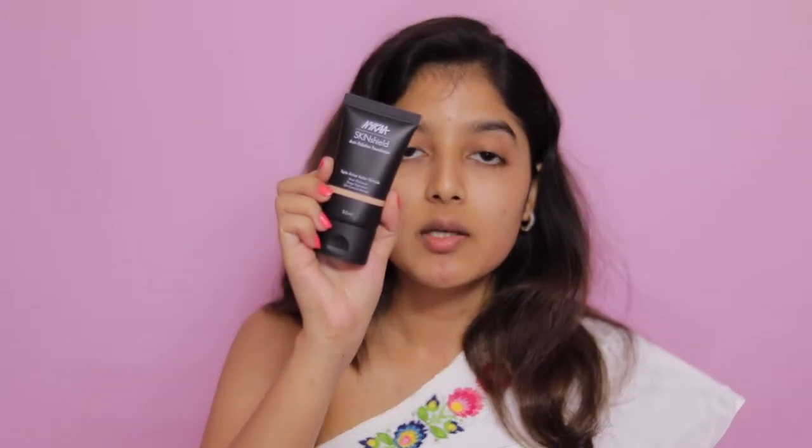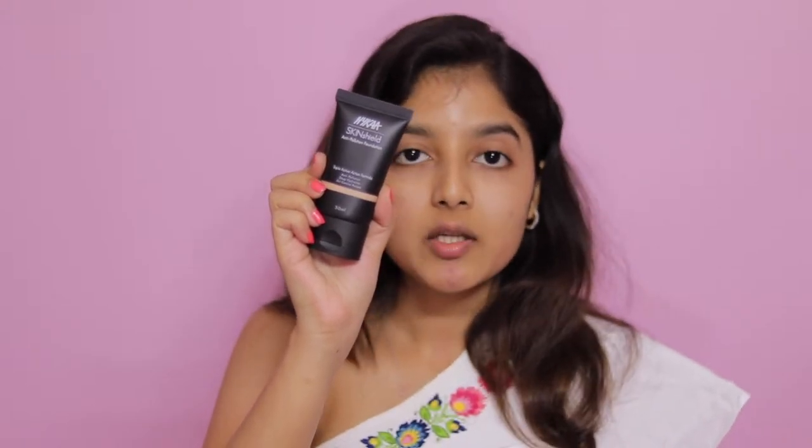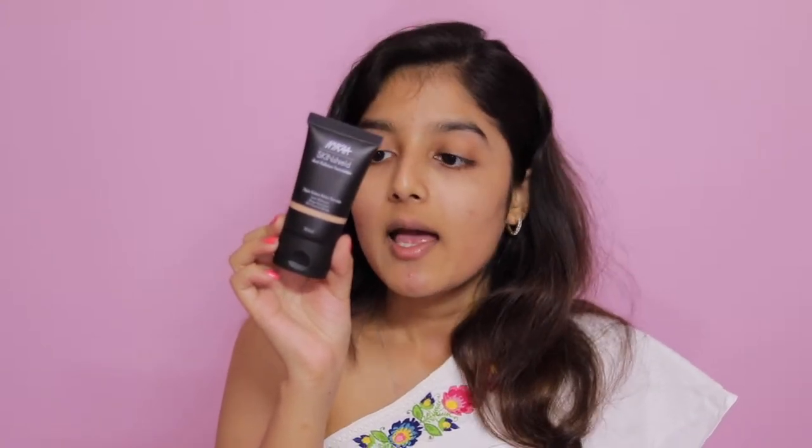This is how the foundation looks after I've removed it from its package. Like I mentioned, this particular shade is 03. I was asked to select my shade via their shade card, and hopefully this should match my skin. This also seems to have a triple active action formula — anti-pollution, deep hydration, and oil control action. The tube packaging is amazing because you can travel very easily with it, and for 800 rupees you get around 30ml of product, so it's decent.